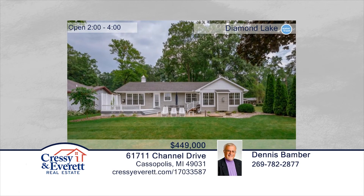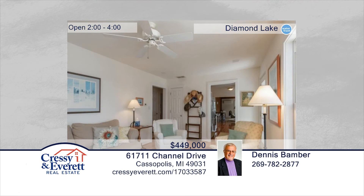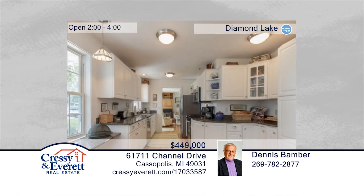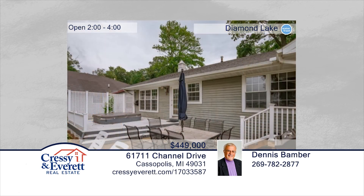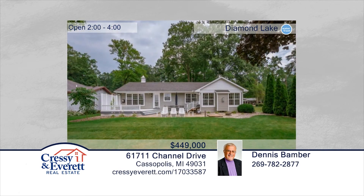Enjoy great views on southwest Michigan's largest lake with 75 feet of frontage on Diamond Lake Channel. This completely remodeled home offers the best of both worlds — peace and quiet away from the main body, yet total access to 1,020 acres of water. Features include solid oak floors throughout, a large and open Four Seasons room with 13-foot ceilings and gas fireplace. The kitchen is equipped with stainless steel appliances and granite counters. Contact Dennis Bamber and Michelle Owens to make this home yours. For more information, log on to CressieEverett.com.